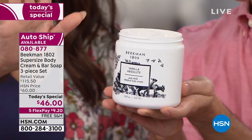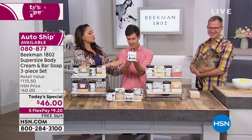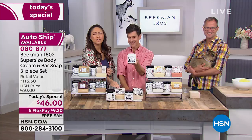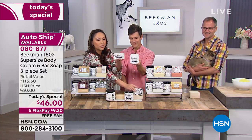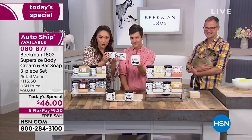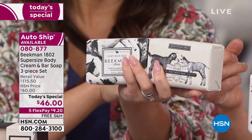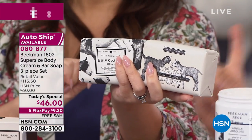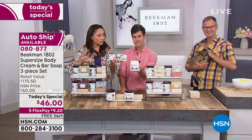We're going to go through all the scents. And you're also getting two of the nine-ounce bars of soap — each is about eight weeks' worth, so you're looking at about four months of cleansing. And you're not stripping your skin — washing your hands without drying them out.